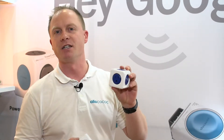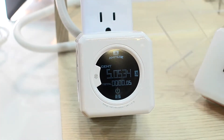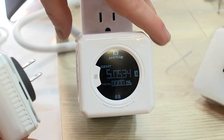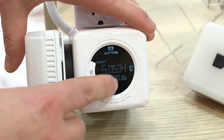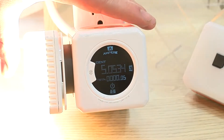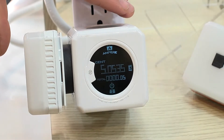For example, this one has five sockets, and we have another one here with a monitor that can show you the power consumption. It makes you realize what you are consuming — for example, how much your cup of tea will cost if you boil the water. This Power Cube shows you the power consumption.